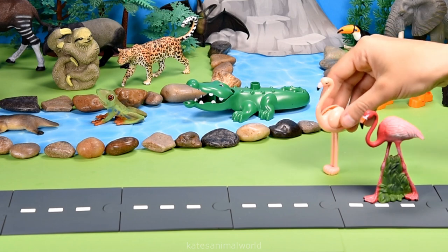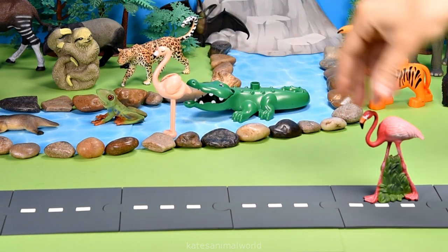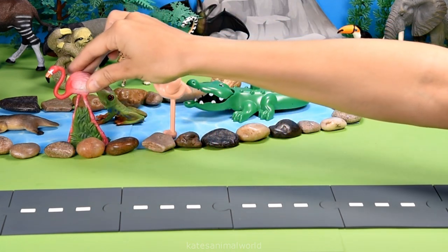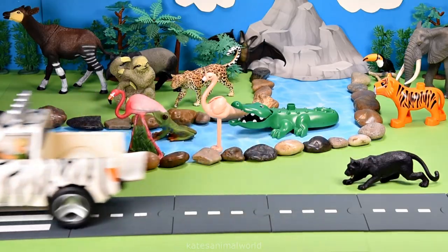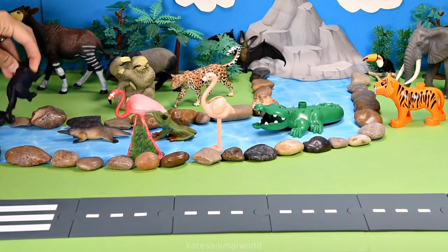Oh, the car's here — who's that in the back? It's two flamingos! Flamingos have long necks so that they can reach down to the ground for their food, but also reach back to clean their feathers.